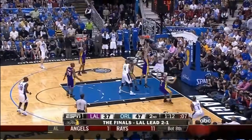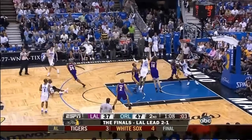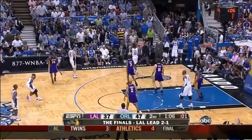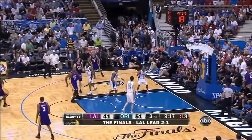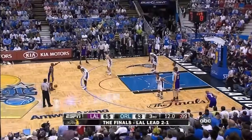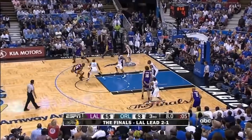Bryant right at Gasol again, kicks it out. Petras trying to get Bryant up — nice defensive play from Kobe Bryant. Ten-point Orlando lead. Bryant hits a three — three-second difference between game clock and shot clock as we finish up the third quarter.